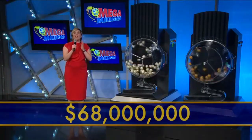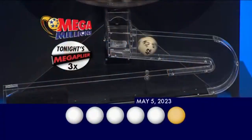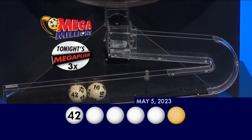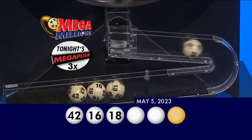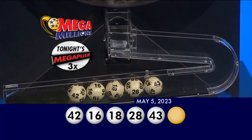To win the jackpot, you must match all five white balls plus the gold Mega Ball, so get out your tickets. Our first number tonight is 42. Up next you have 16, that's followed by 18. After that is 28, and finally 43. And now for your Mega Ball — your Mega Ball number is 11.